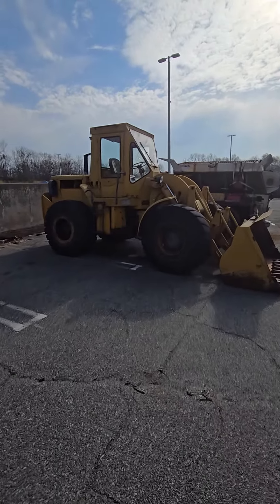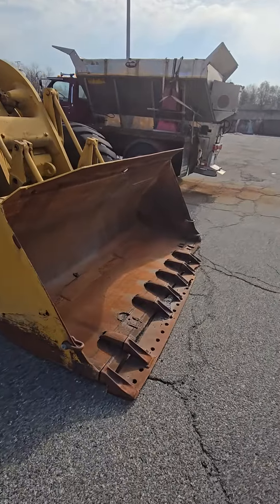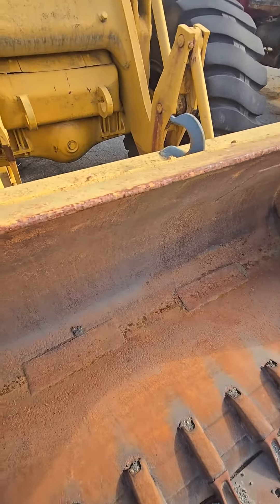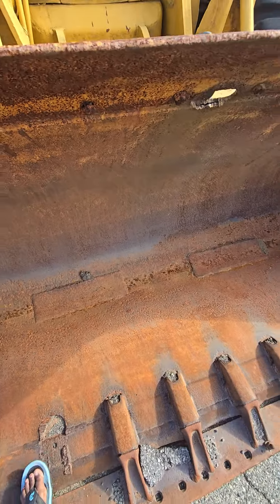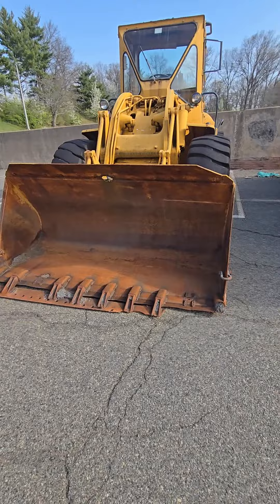Wow, these machines. Look at this. I'm gonna go stand in it. Wow, this is powerful.